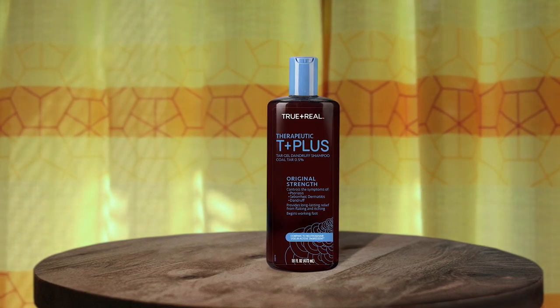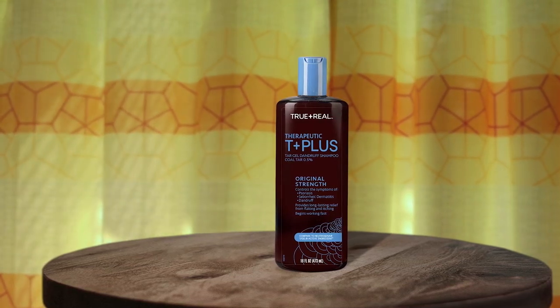The formula is comparable to the leading brand's T-Gel Original Strength Shampoo. Pros: works well, fast acting formula, long-lasting, leaves hair clean and manageable.